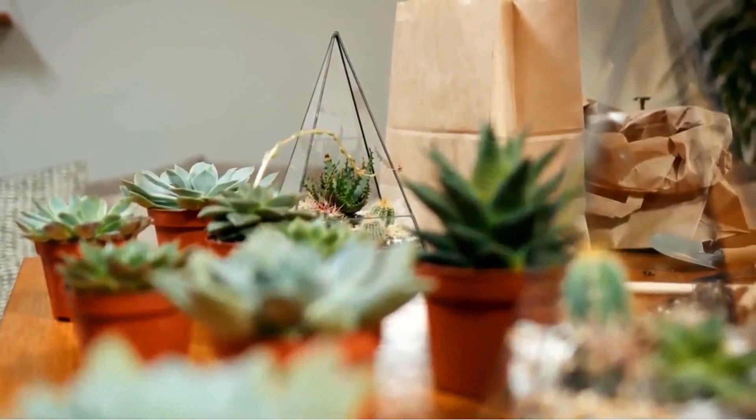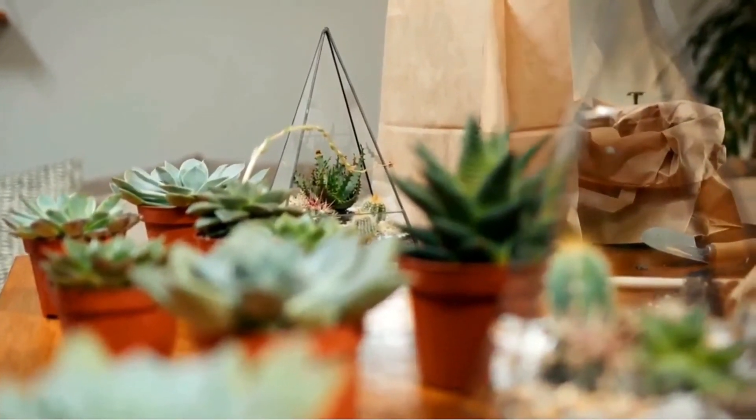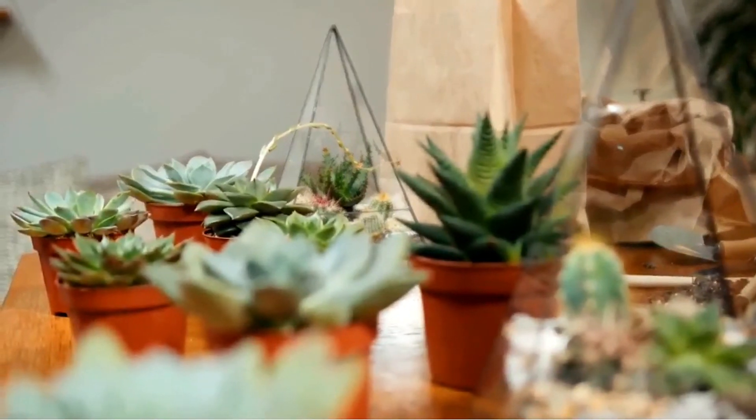Plant the selected succulent and add a thin layer of aquarium gravel on top of the soil. Place the planting container in direct sunlight. Never feed, and only water when the top inch of soil dries out.